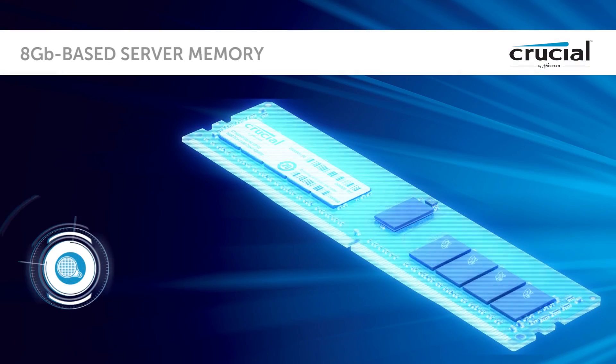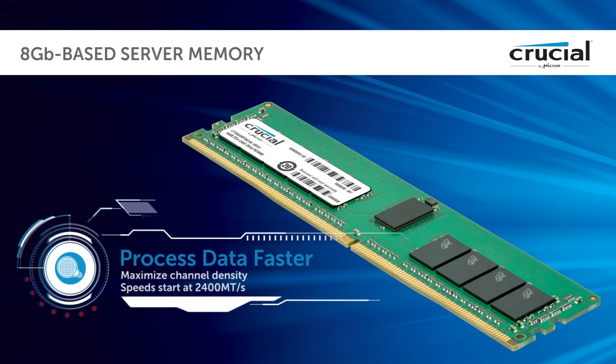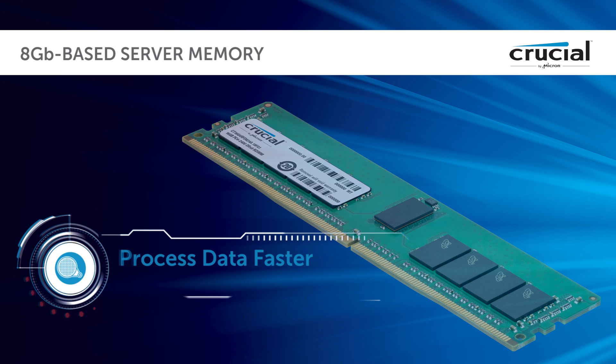Optimize speed, efficiency, and your IT budget with high-density Crucial DDR4 8-gigabyte-based server memory. Process data faster. Maximize channel density. Speeds start at 2400 megatransfers per second.